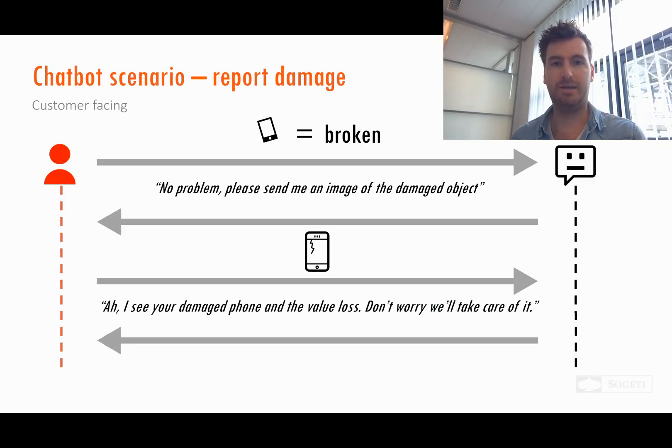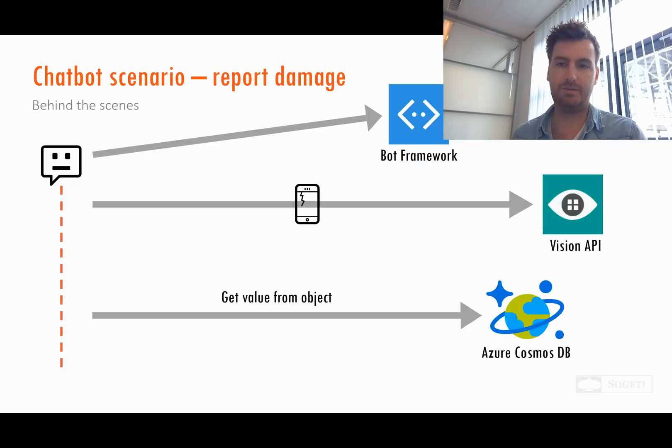What you see in this scenario is that the chatbot can really fast help the customer when they need it. You don't have to wait for a phone call or an email, and you don't have to wait for the opening hours of your insurance company — the chatbot can directly help you, and that's what customers want when they need support.